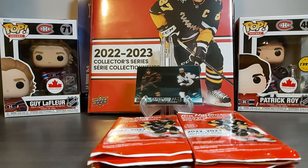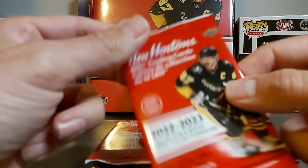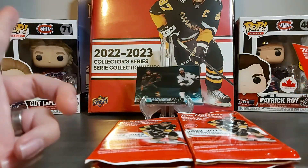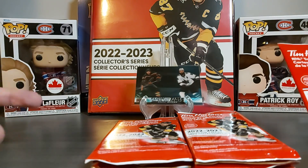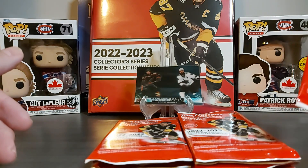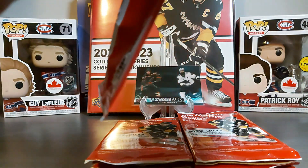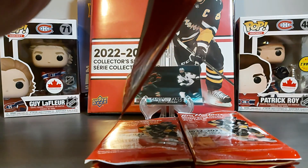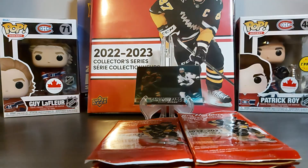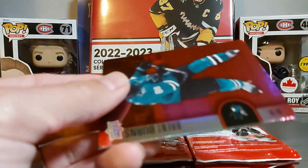Hello and welcome back to Kidding Cars. Today we have another 20 packs of Tim Hortons cards. As you can see in the background, we were only able to get one Flow of Time in our first 70 packs, so hopefully we'll get maybe one or two in these next 20 packs. Ten came from the original 90 that I bought and I purchased another 10 today. Let's see what we have.